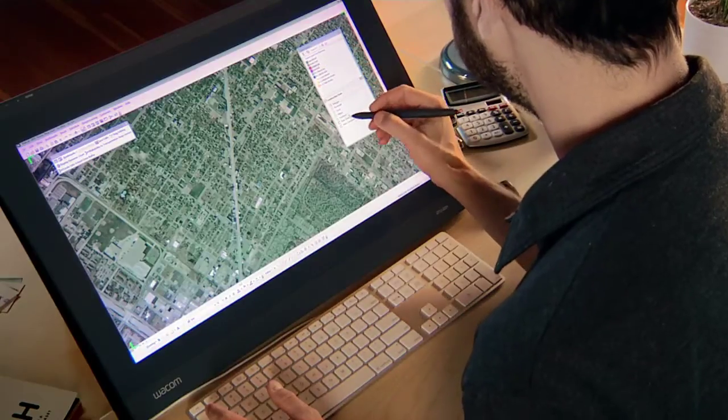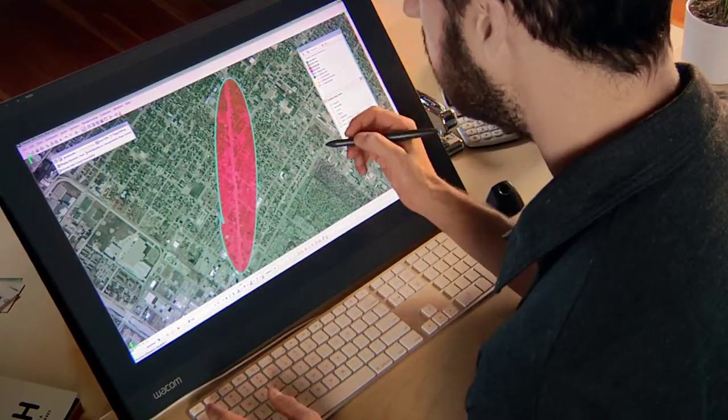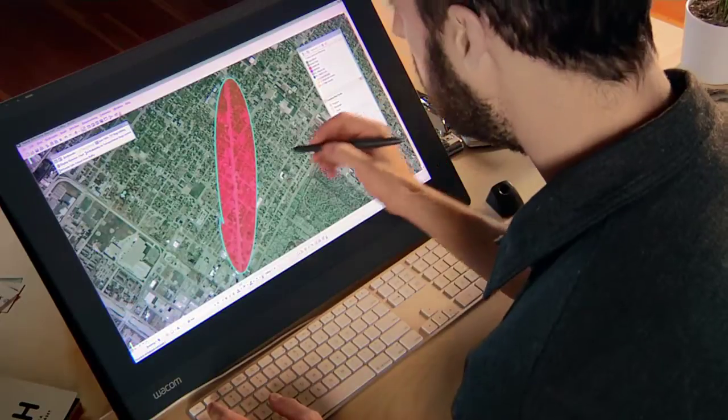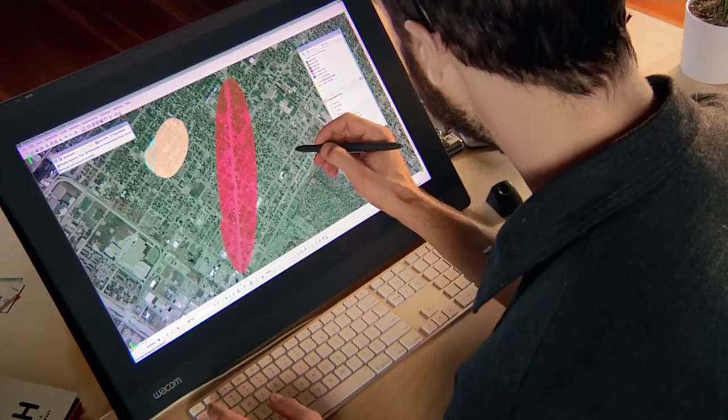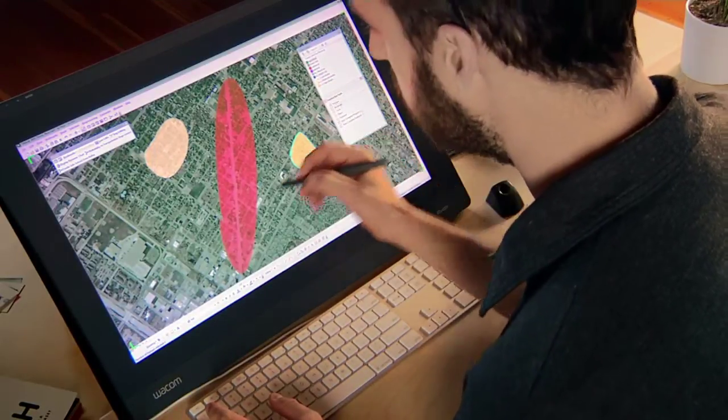The first thing I'll do is create a commercial area. I can just do a quick sketch and say, here's where I'd like a commercial area to be. Maybe I want to put in some low density off to the side here. Maybe I want to put in some moderate density off to this side. Maybe I want to put in some agriculture over in this area.